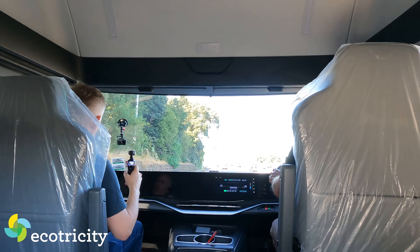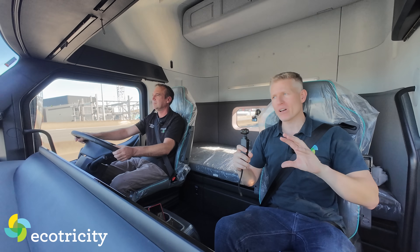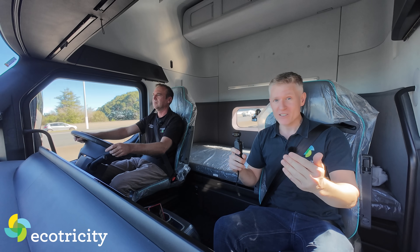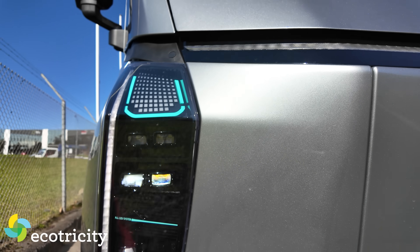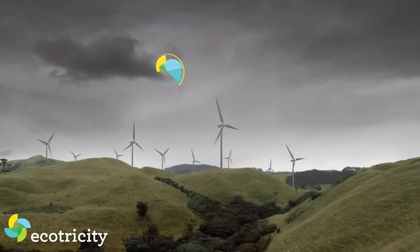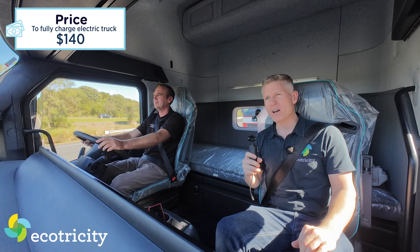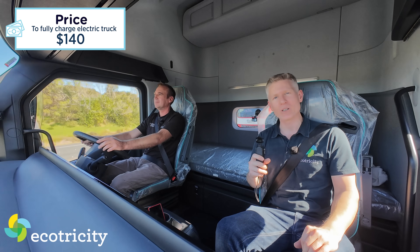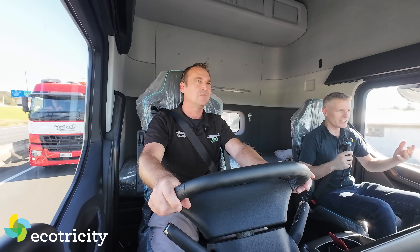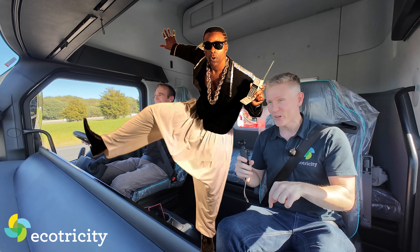I did some number crunching. A comparably specced diesel truck costs about $1,300 to fill up completely. This truck, on the EcoSaver plan from Ecotricity - running on renewable climate-positive electricity - costs about $140 to take 49 tons 300 to 400 kilometres. Plus you've got no road user charges for another couple of years. You'd have to have the financial literacy of MC Hammer to choose diesel over this at the current price.